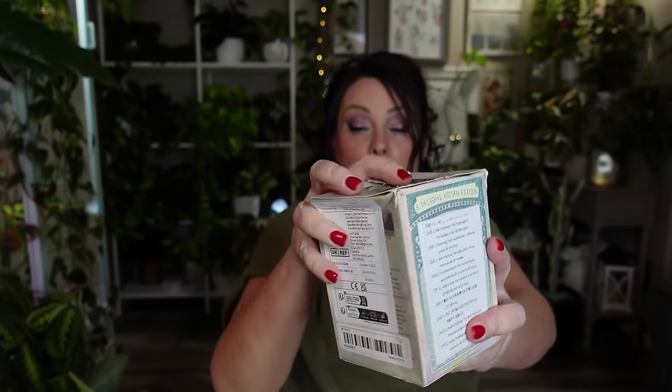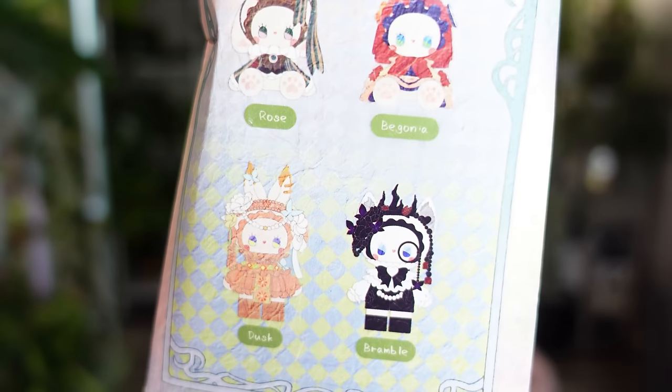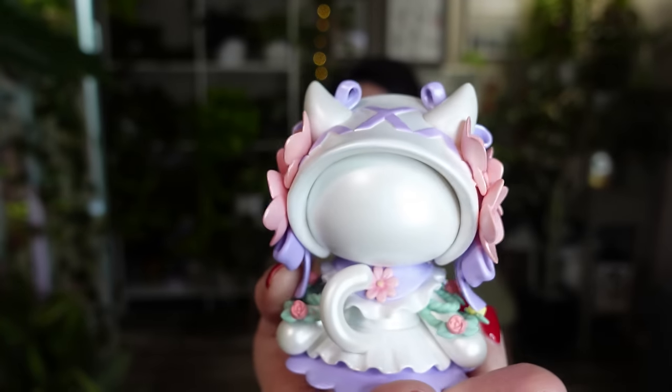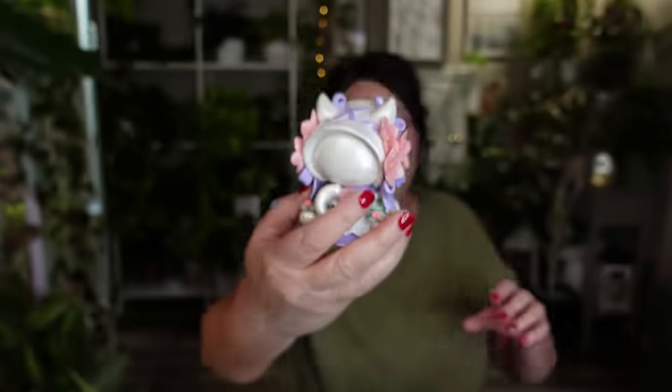Next I got another blind box called Emma. These are the different ones you can get. It does have the card in the box so I won't look at that until we see which one I got. Oh, how pretty — she's really pretty and has pretty flowers on her bonnet.